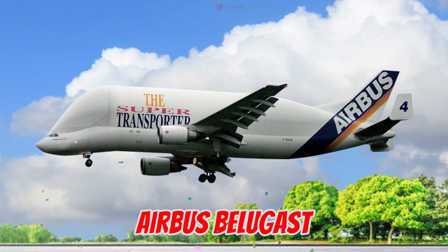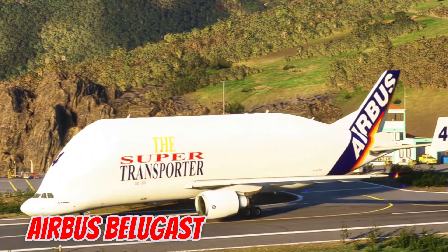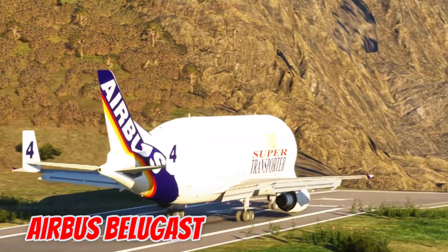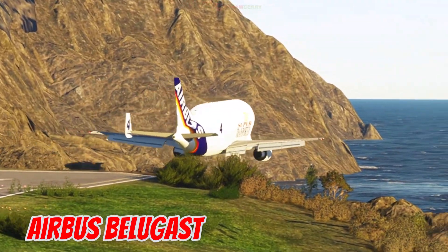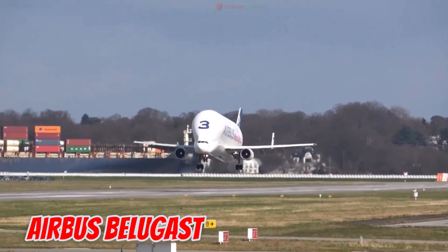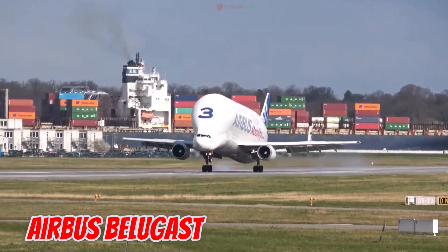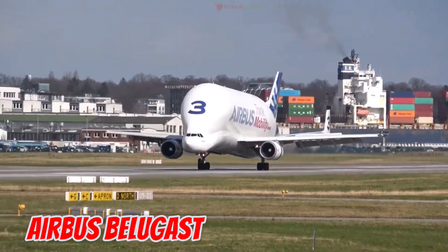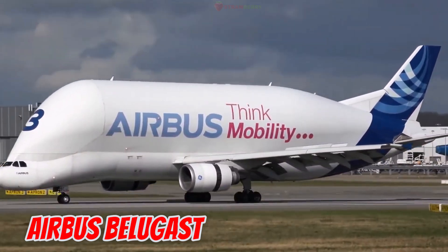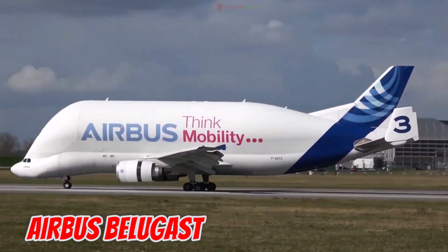This is the Airbus Beluga ST, introduced in 1995 in Europe, famous for its whale-shaped nose. At 56.2 meters long with a 44.8-meter wingspan, it can carry up to 47 tons of cargo in a 7.1-meter wide hold. It is used to transport Airbus aircraft parts between factories across Europe.